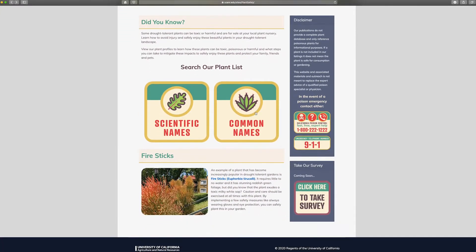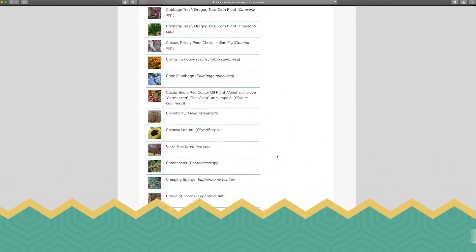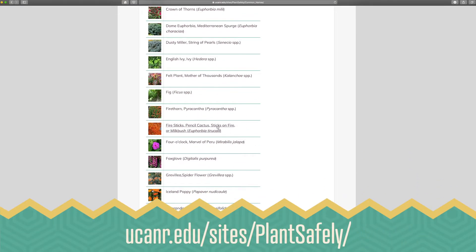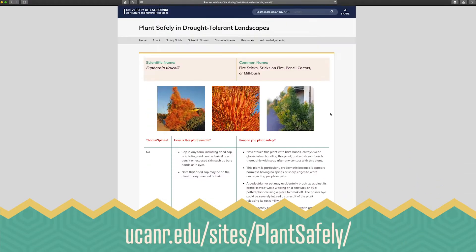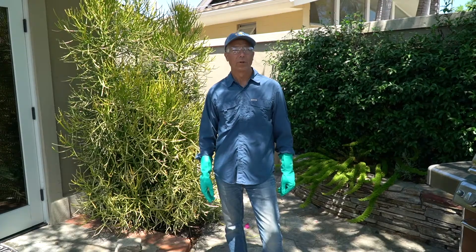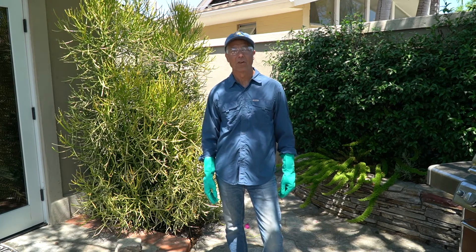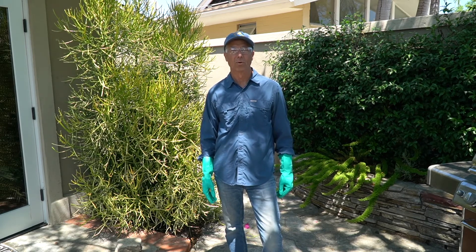The University of California Cooperative Extension Service in San Diego has developed a website to make it easier for the public to identify many drought-tolerant plants that are also highly toxic. While we do not recommend you use poisonous plants in your landscape, please refer to the website for safety measures that will protect you. We are concerned for your safety.